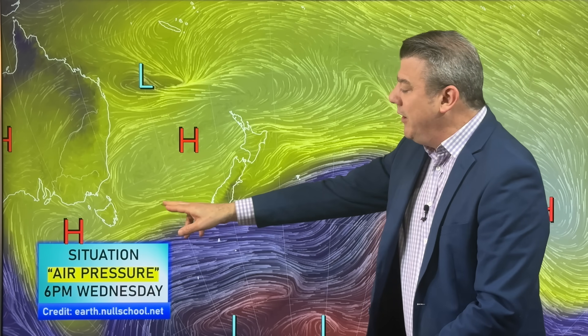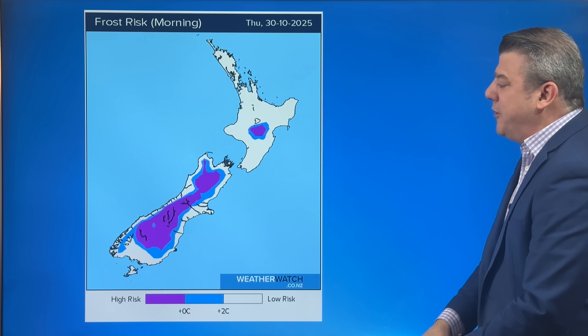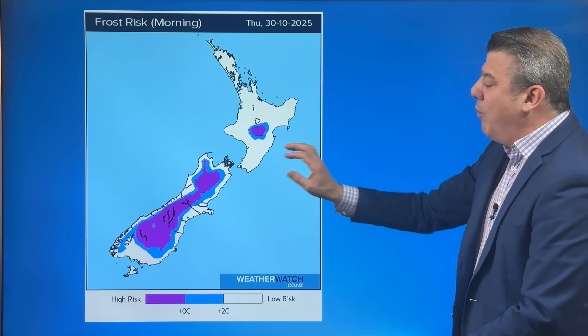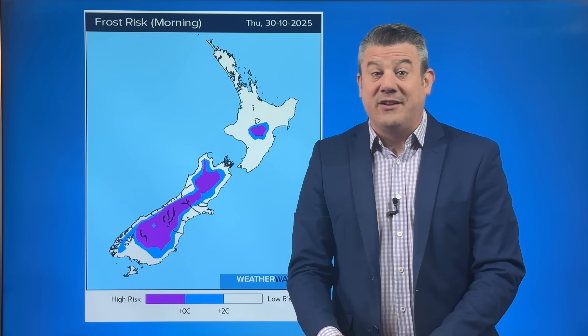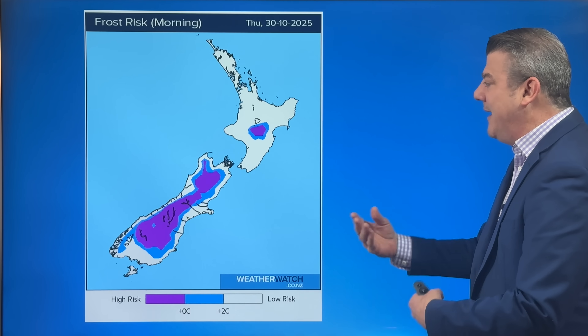Winds may turn a little more westerly rather than southwesterly in some parts of the South Island, lifting temperatures up by a degree or so. With the westerly lean, there's more cloud and a chance of showers on the western side of the country. The frost map going into Thursday morning is not as big as the last couple of mornings, but we still see frosty or below-zero weather in the purple shading, retreating away from the coastlines in more populated areas.